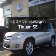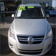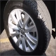Presenting the 2009 Volkswagen Tiguan. If you're looking for a first-rate auto, this one could be yours today. With an efficient four-cylinder engine connected to a smooth-shifting six-speed automatic transmission.